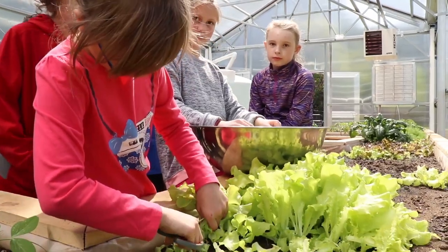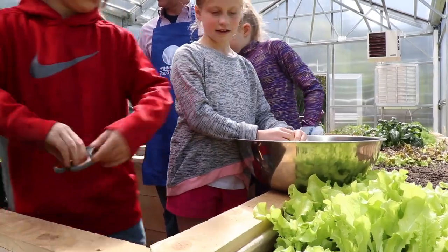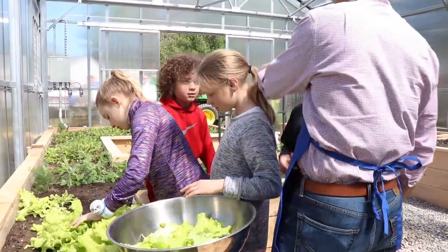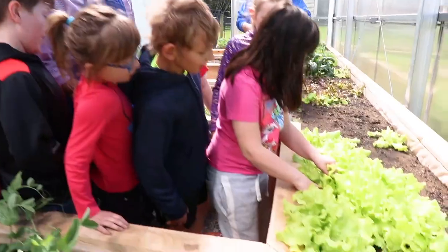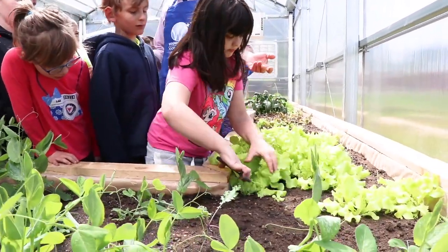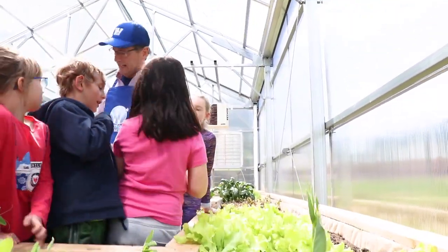The kids are now in the greenhouse harvesting lettuce. One student is cutting quite a bit. The teacher encourages them to start on the edge because it's easier to get the plant, and notes the kids already know what to do — calling them experts. Everyone is taking a turn cutting lettuce and placing it in the bowl.